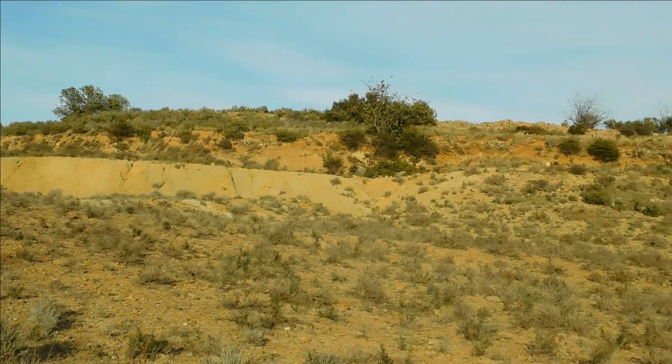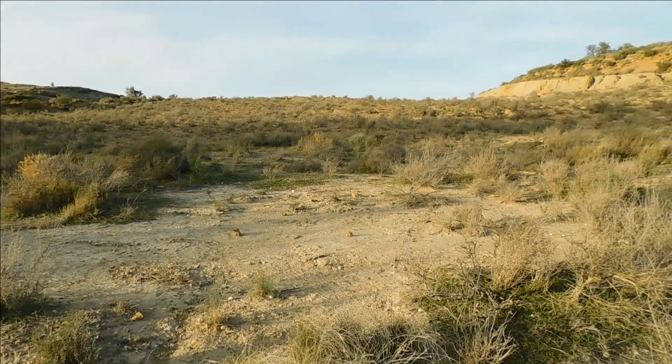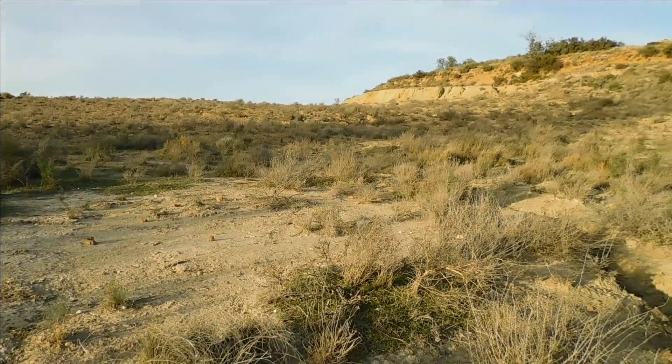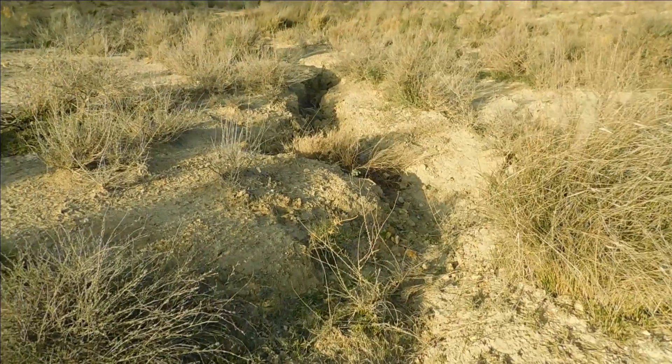Desertification is threatening the Mediterranean region of Spain. Bare uncovered soil is prone to lose its fertile layer, and thus a process of degradation develops due to heavy stormy rains.